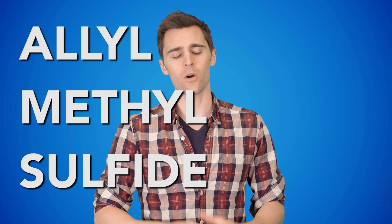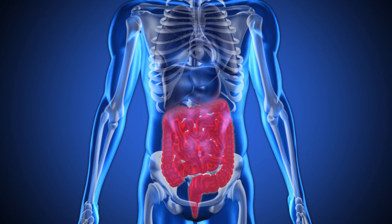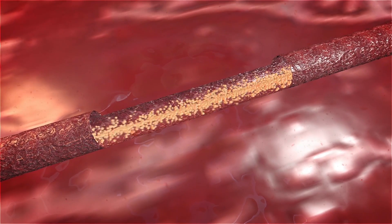When garlic is eaten, a compound called allyl methyl sulfide, or AMS for short, is not broken down during digestion. It ends up being absorbed into the bloodstream. From here, it moves through our lungs and sweat glands, giving you garlic breath and BO on a whole new level.